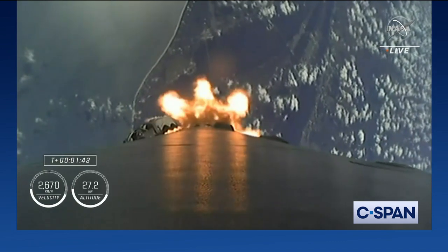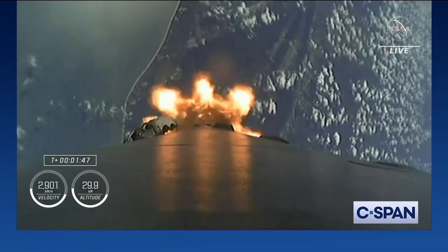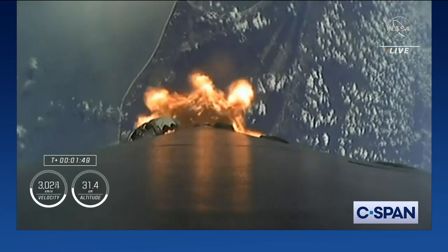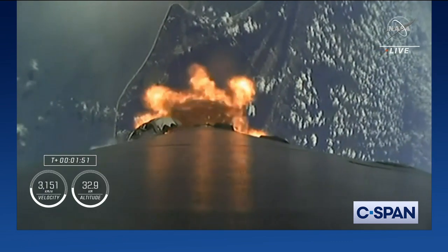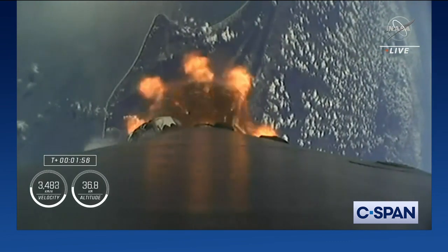First will be engine chill on the second stage and back engine — and there you heard that call out. And then we'll have MECO, or main engine cutoff, where the nine engines igniting will cut off in preparation for second stage separation.